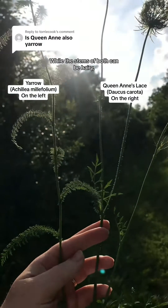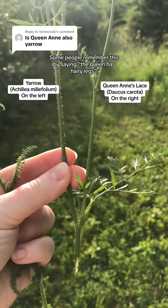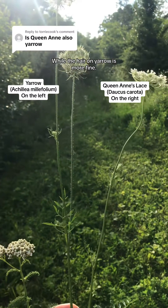While the stems of both can be hairy, Queen Anne's lace has a more prickly appearance. Some people remember this by saying the Queen has hairy legs, while the hair on yarrow is more fine.